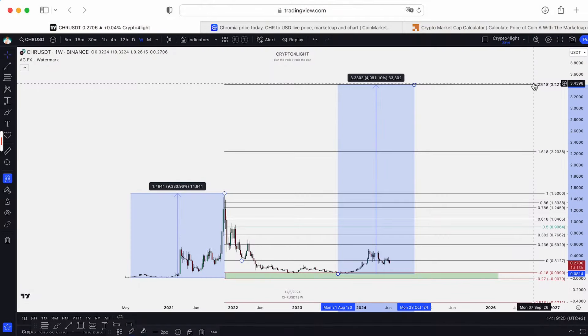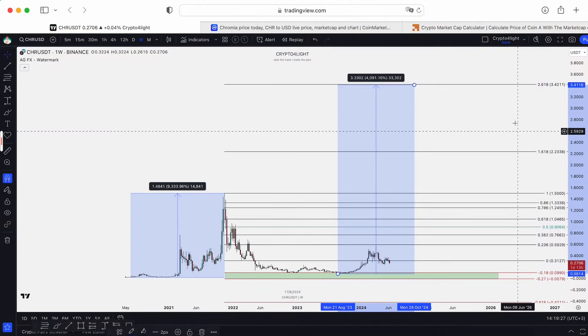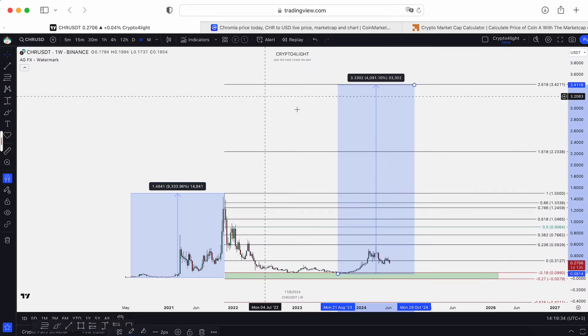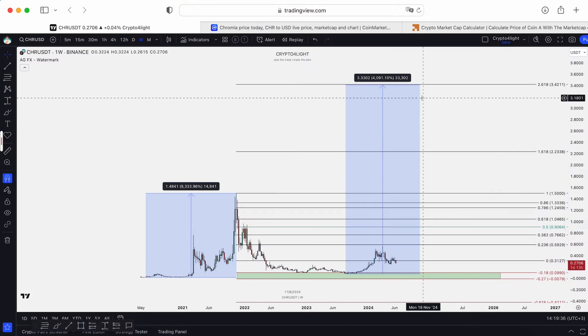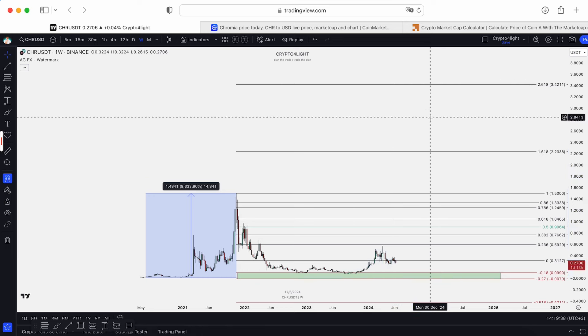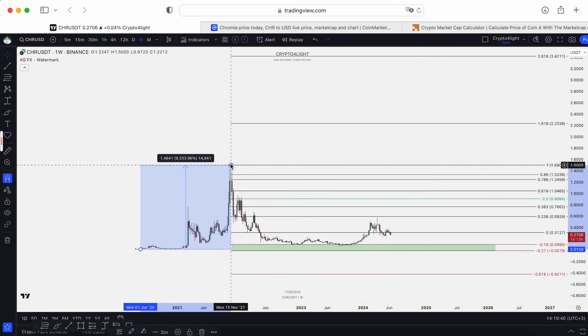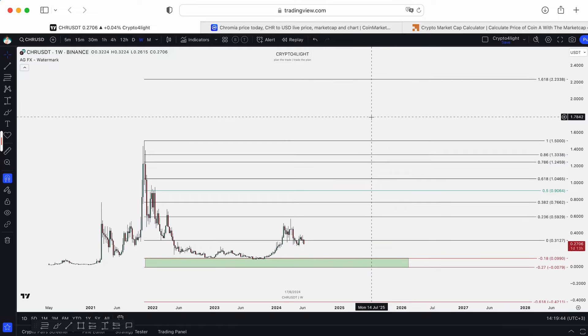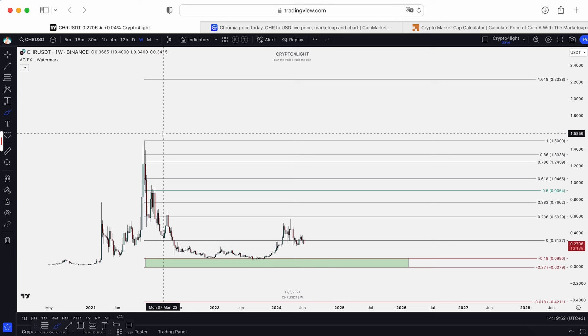The next target is the 2.61 FIB level — $3.42 — which would require a 2.7 billion market cap. Yes, of course all these numbers are more than real to see. Just be careful because maybe we won't see this target — it's not necessary that every single cycle we beat the previous all-time high. Most likely, yes — I think we will hit a new all-time high for this token because the chart is pretty similar, for example, to FET, Fetch AI.